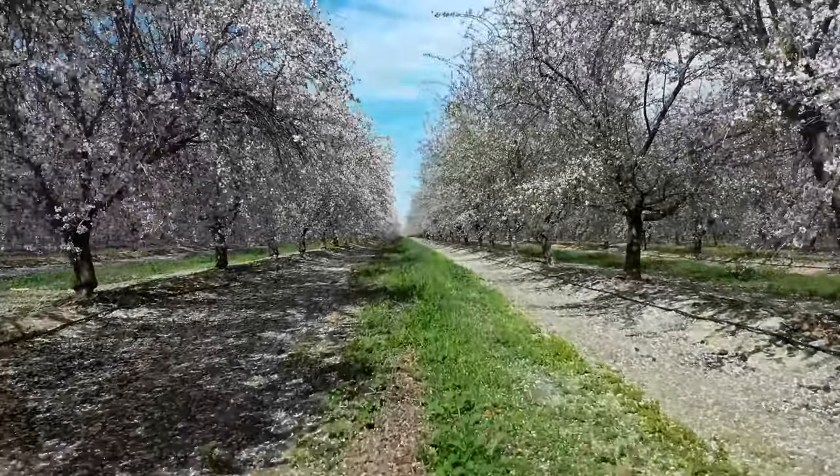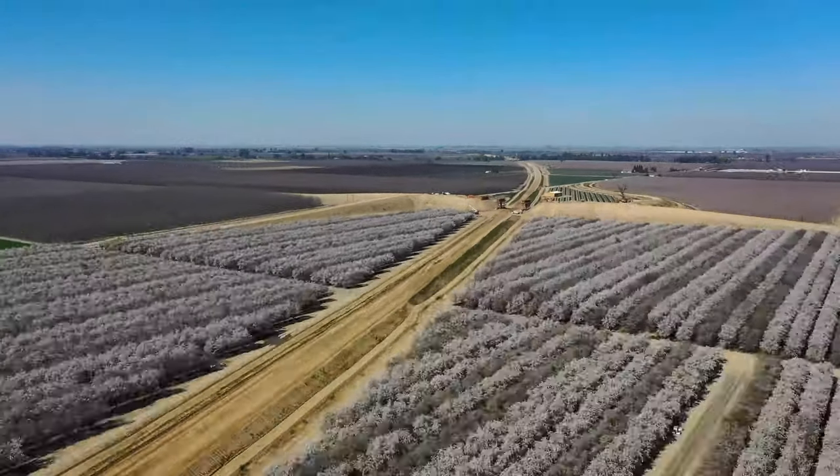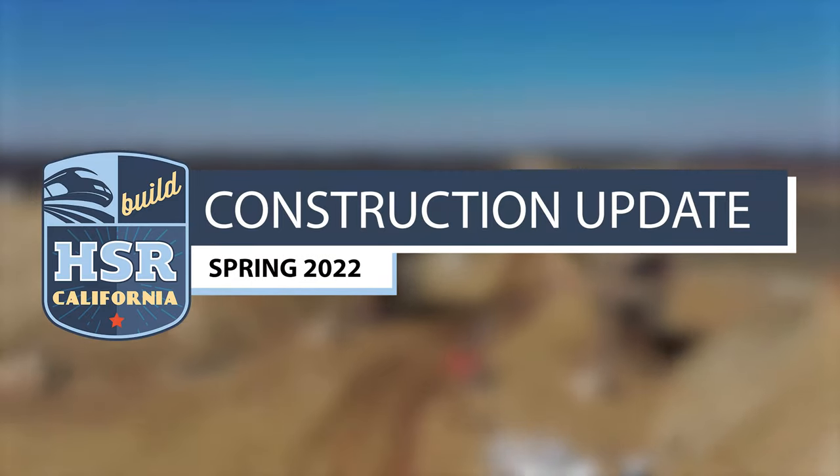The winter months have come and gone, and like the spring, progress is in full bloom on the California High-Speed Rail Project. This is the 2022 Spring Construction Update.